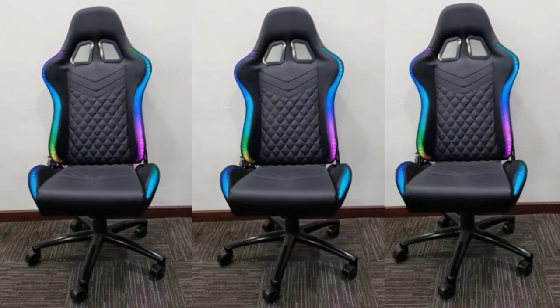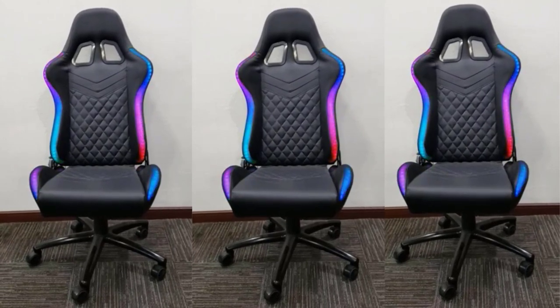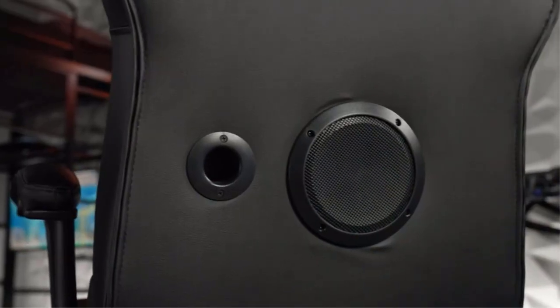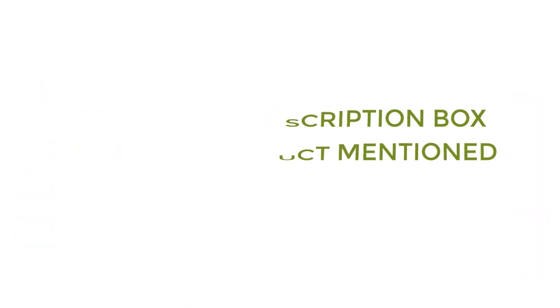To help you make an informed decision, I did quality research, read tons of reviews, and compiled a list of the Best RGB Gaming Chair from reputable brands. After much research, I found these products much helpful for people like you. If you want to know about the price and other information, be sure to check my description. So without any further delay let's jump into the video.